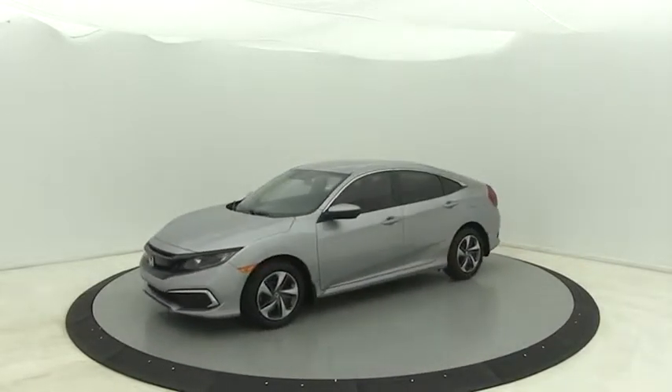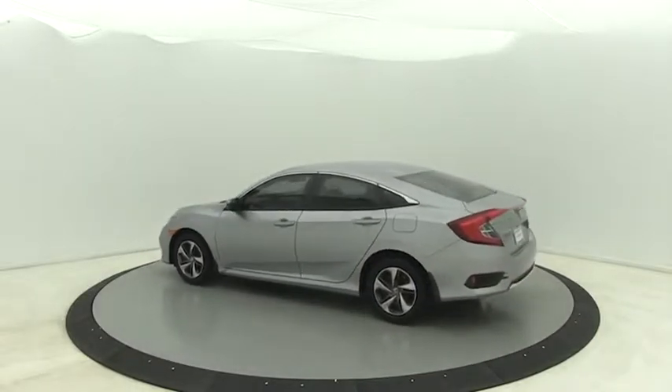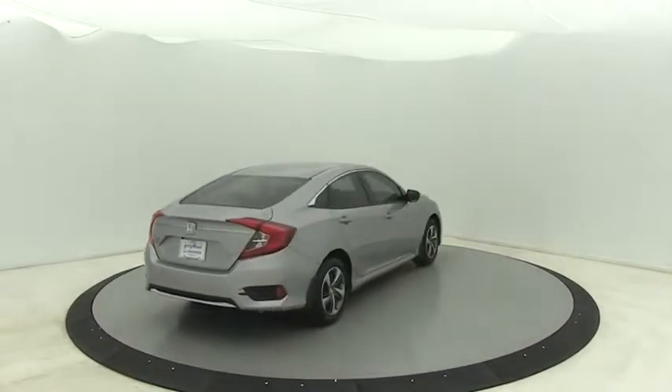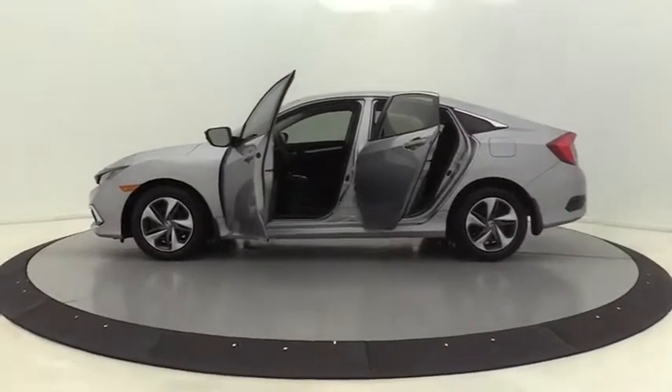Here are some of this vehicle's great options: traction control, dual airbags, power steering, four-wheel disc brakes, electronic stability control, trip computer, power windows, rear window defroster, security system, brake assist.